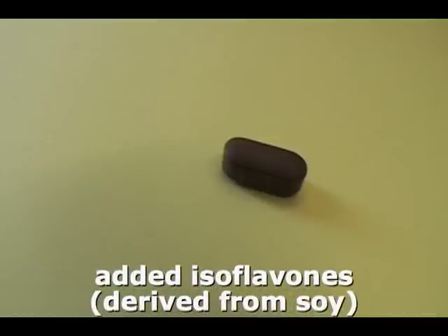And we've added isoflavones. These are derived from soy. It is well acknowledged in the medical literature that those nations who have a high intake of soy — for example, the Japanese and the Koreans — have much lower risks of cancer than we do. So isoflavones, we think, are an important health nutrient.